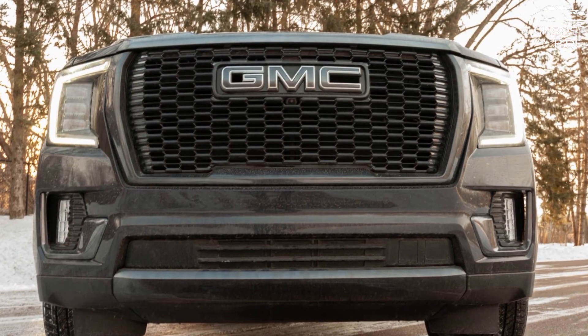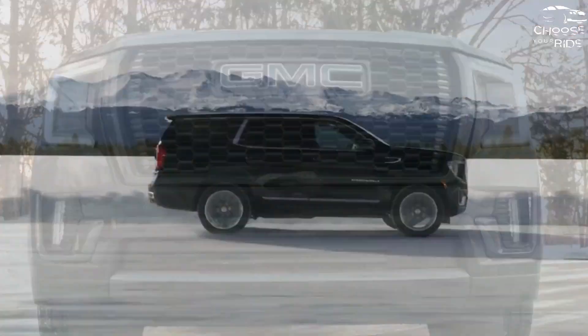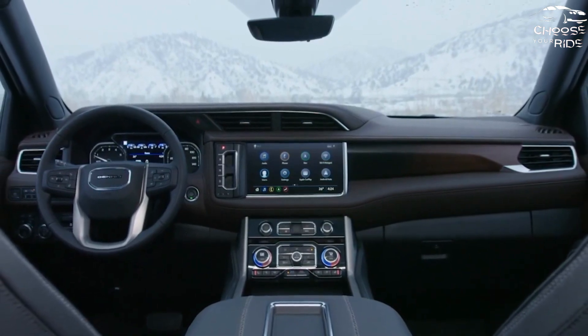The 2023 GMC Yukon offers impressive handling, towing capacity, and comfort — all in a luxury package. It earns a 6.5 on the TCC scale, at least until we know more about its crash test record.